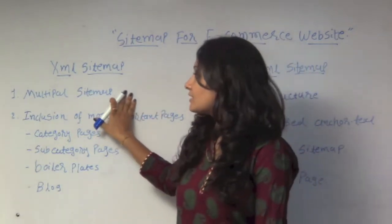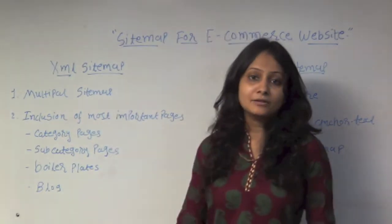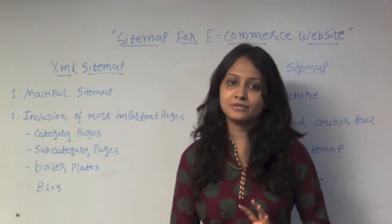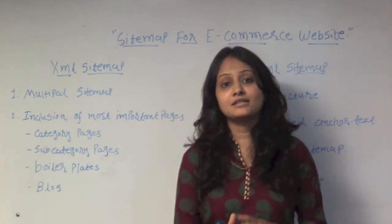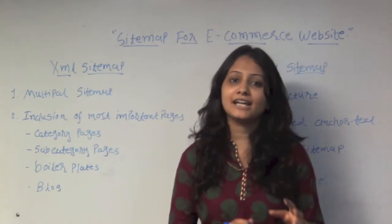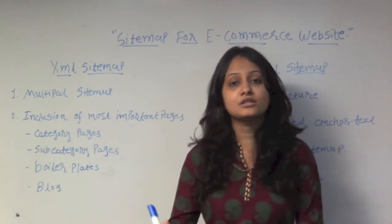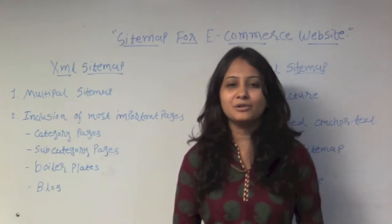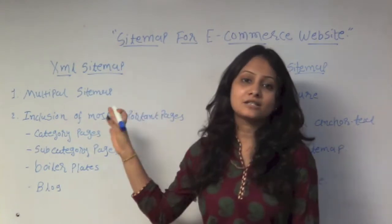The first point is multiple sitemaps. For example, if you have many pages for your website and you build a sitemap for your e-commerce website, you can add only 10 files of 10,000 files each and submit them in the webmaster. This makes it very easy to build XML sitemaps.